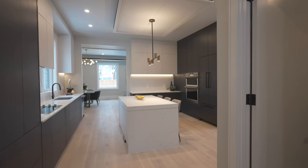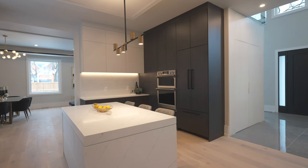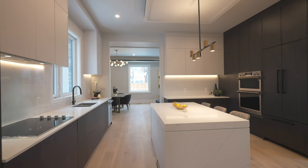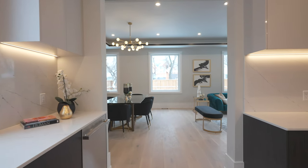Continuing through the home, off to the right you have your mudroom off your double car garage. We take you back through the kitchen because the kitchen is right in the middle of the home — it really is your center point, your focal point for the whole space, and everything revolves right around it.